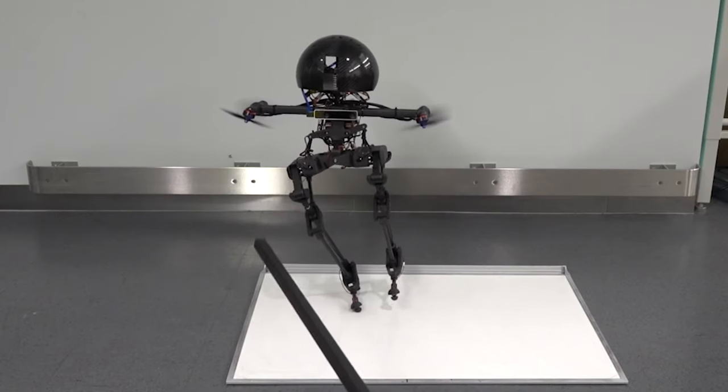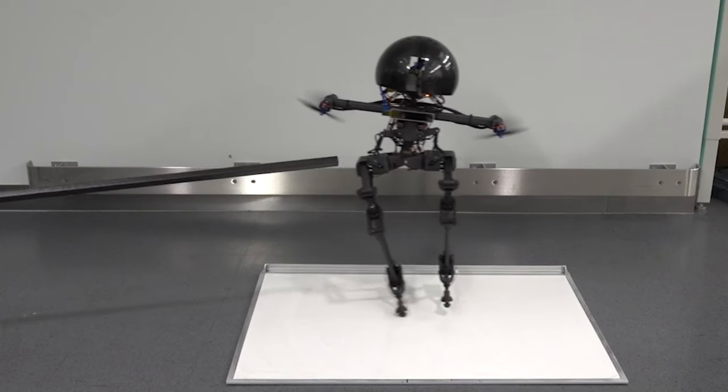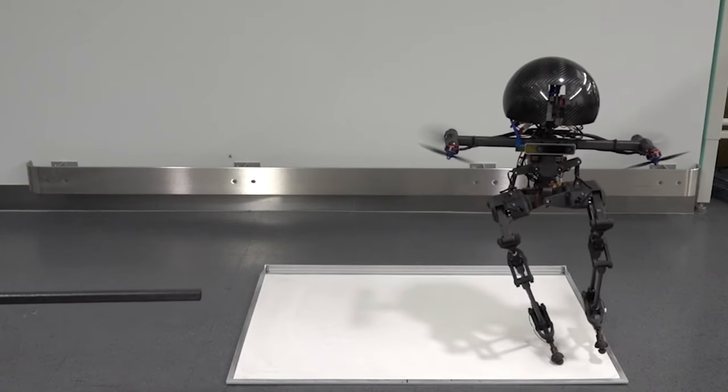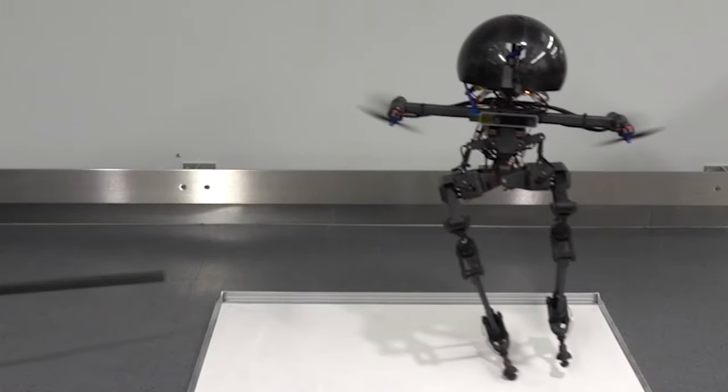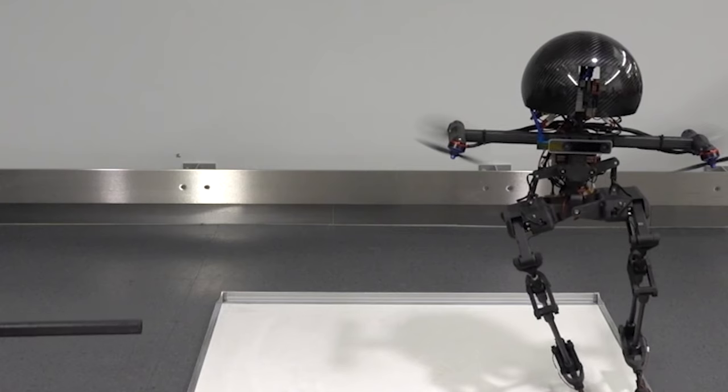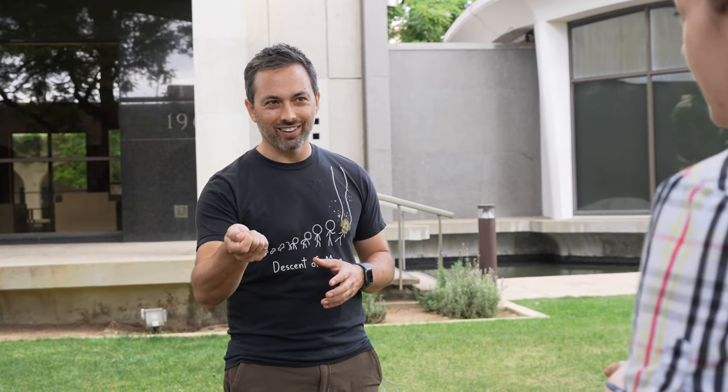We actually took one of the whiteboards that we have at home and put oil on it. We applied perturbations to Leo, and what's happening is as you push Leo, instead of falling, it stays upright but also slides on the whiteboard. So that's an interesting capability — it's very robust. You said perturbations — are you poking the robot? Yes, without harming the robot. We are gentle.